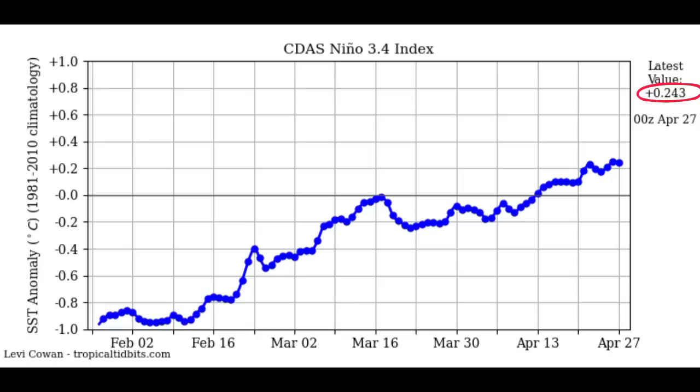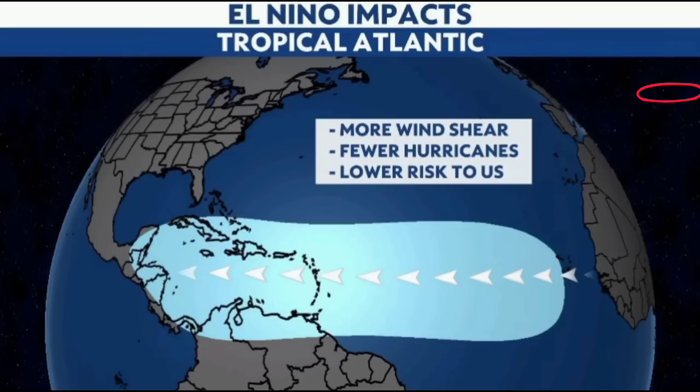Even though El Niño conditions typically induce less activity over in the Atlantic, we have above-average temperatures that could counteract that. Warm sea surface temperatures favor tropical cyclone development, and there are above-average temperatures across the Atlantic. But there might be an increase in wind shear that would help to disrupt anything trying to develop — and that is why the hurricane season is a complex one to forecast for many agencies. Most predictions so far are calling for an average to below-average hurricane season, though some expect above-average activity. Only time will tell.